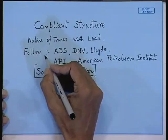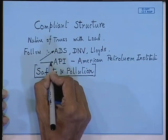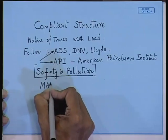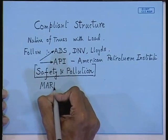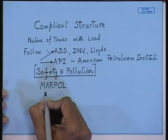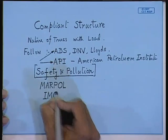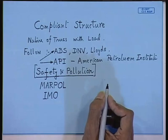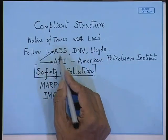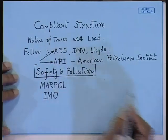If you want to study these things, ABS and API will give you some guidelines, but besides that you have to consult other rules. The other rules to be followed are MARPOL — Marine Pollution — and the IMO guidelines, that is the International Maritime Organization. All these guidelines have to be followed to prevent pollution. Whenever you design tankers or offshore platforms, please follow these rules: ABS, API, MARPOL, and IMO.